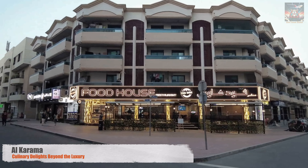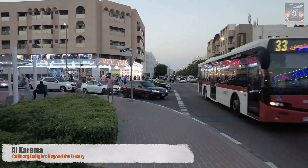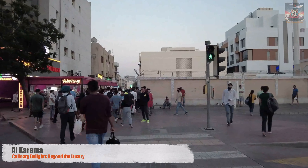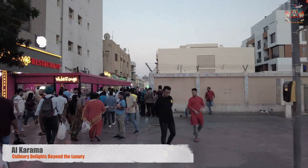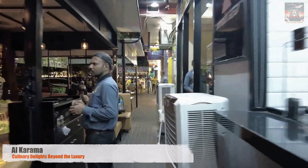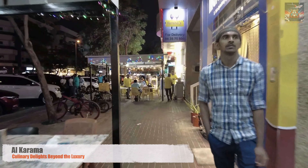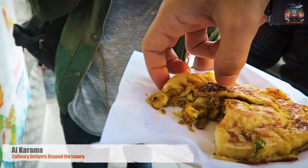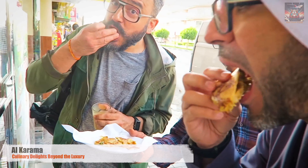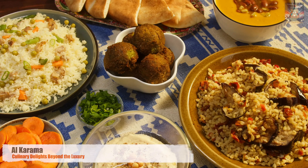From the grandeur of its sky-piercing towers, Dubai takes us on a different kind of journey — a journey of flavors and aromas in the bustling streets of Al-Karama. This is where the city's heart beats the loudest, offering a taste of the world on a plate. Al-Karama is a melting pot of cultures, and nowhere is this more evident than in its food. Here, luxury isn't the focus — it's all about authenticity, taste, and the stories behind each dish. Every bite tells a story of heritage and tradition, of spices brought from distant lands and recipes passed down through generations. This is street food at its best: simple, delicious, and unpretentious.